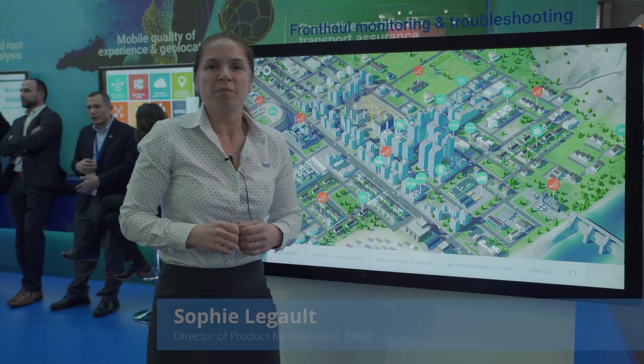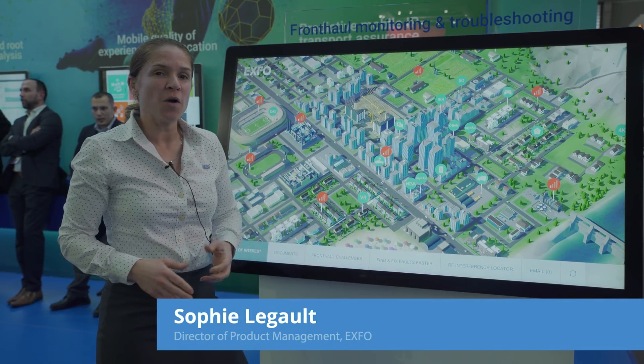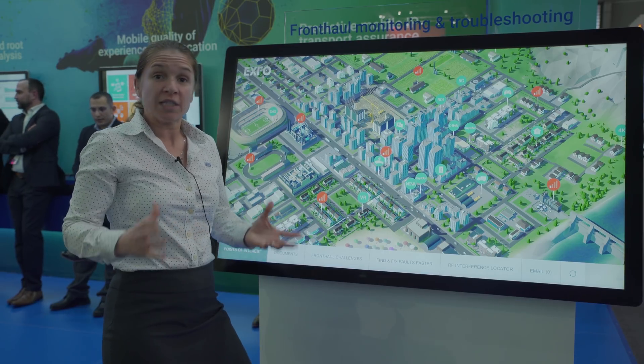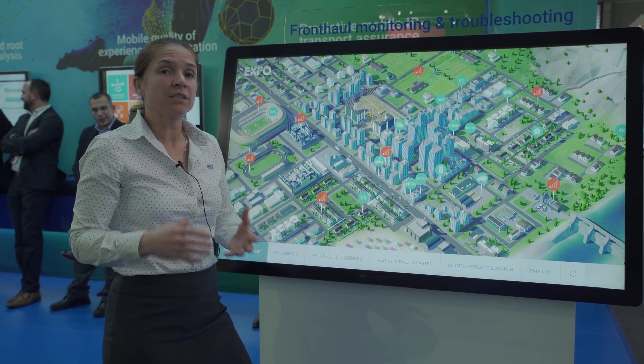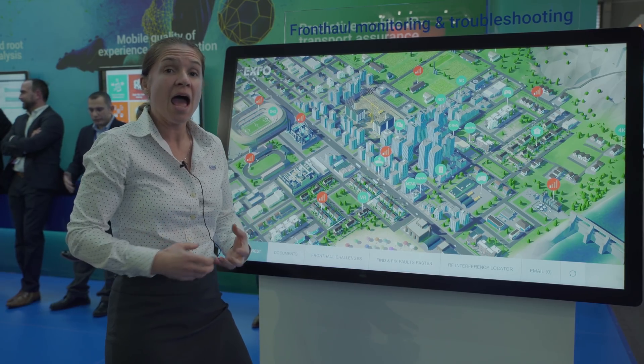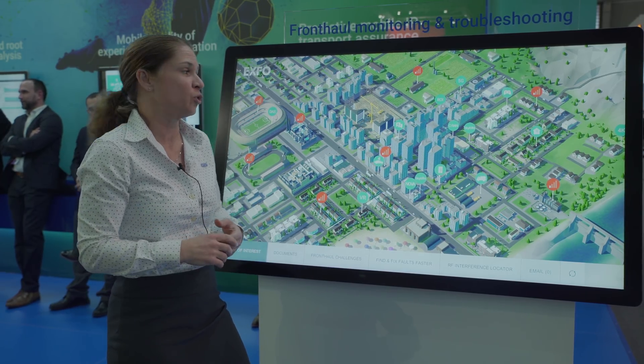Hi, my name is Sophie Legault. I'm Director of Product Management at EXFO, and today I'm going to talk to you about our Skyran solution. Skyran is a remote testing and monitoring solution for RF interference and PIM, as well as for fiber monitoring.